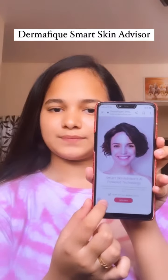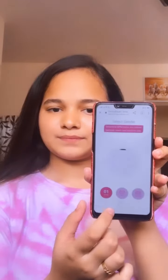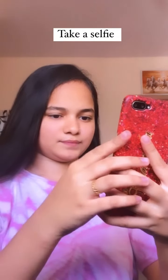The tool analyses your skin with 7 skin health parameters. It is genuinely unique, because it gives you personalized results basis your skin type, age, and skin concerns.